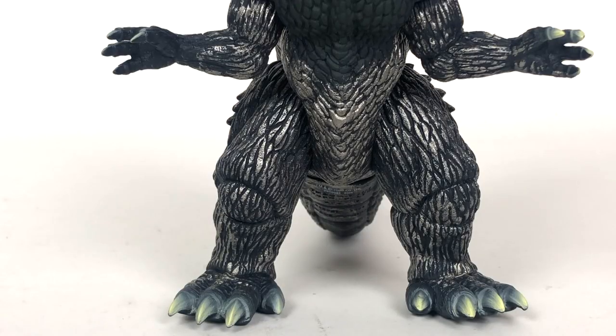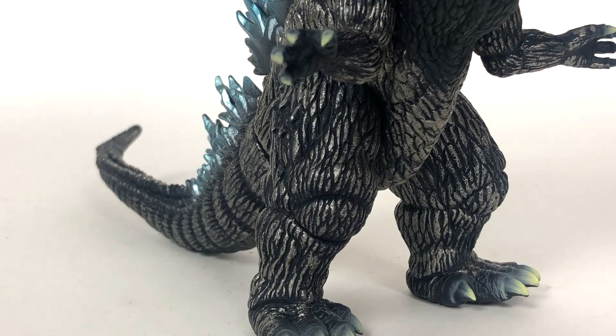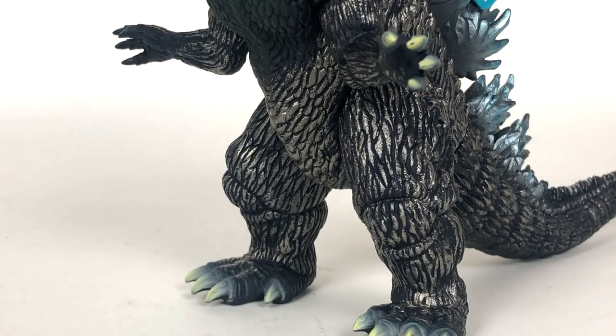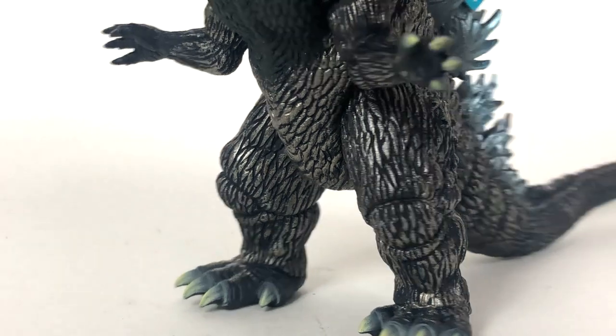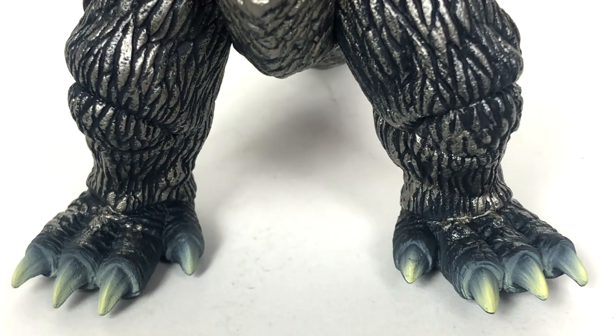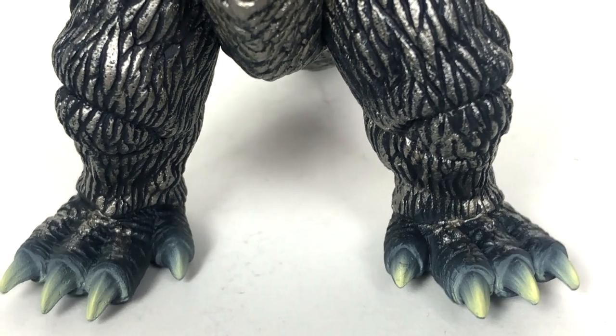Taking a look at the legs and feet, you can see that even the legs are decked out on both sides. They really did go all out with this dry brush — this wash of silver. Looks really, really nice. And even on the top of the feet you're going to get some of that fantastic silver. The toes are painted fairly nicely too.